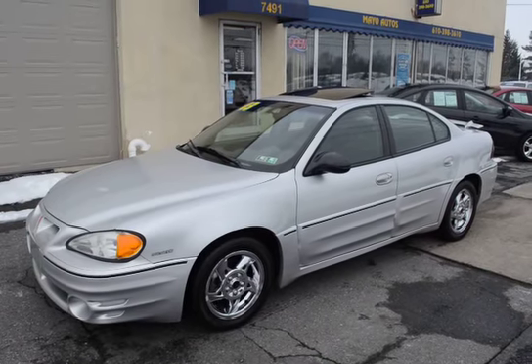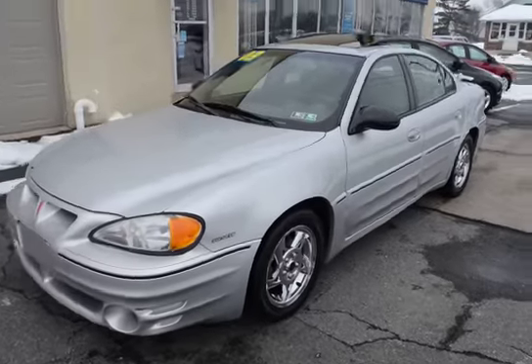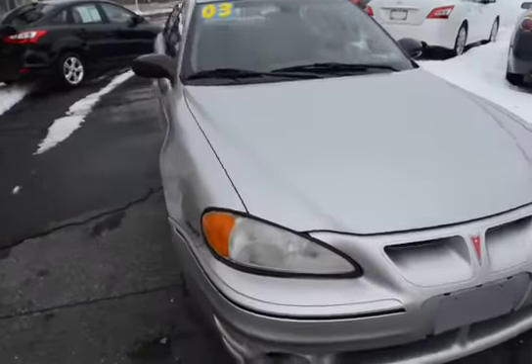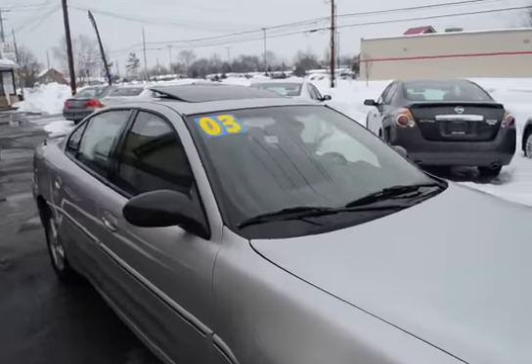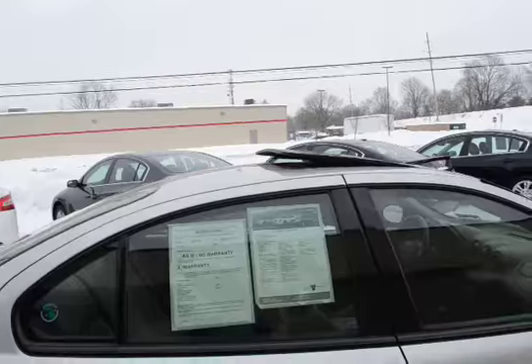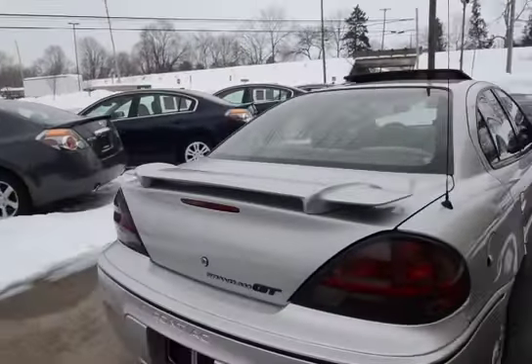I'm Tony from Mayo Autos and here we have a 2003 Pontiac Grand Am GT V6, only 80-some thousand miles. This Grand Am is a local trade and just in great shape — real nice body and interior, especially for the age. An 11-year-old vehicle with no dents, scratches, or dings.